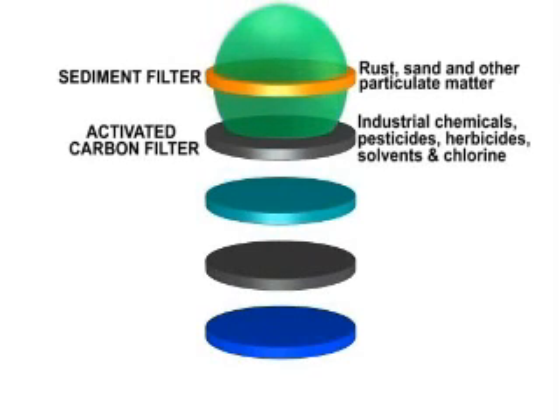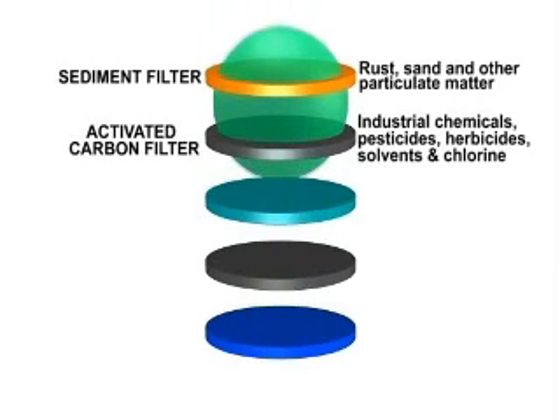Next, the water passes through an activated carbon filter that has the capability to remove pesticides, herbicides, chlorine, ammonia, and other chemical compounds.